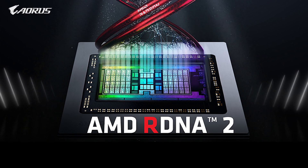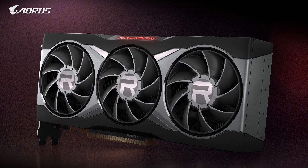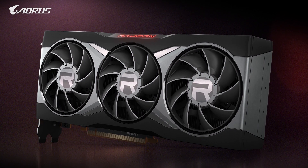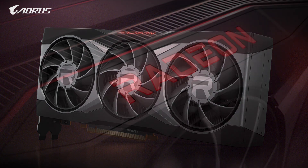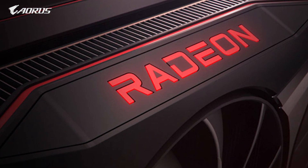Hi everyone! The much-anticipated Big Navi has finally arrived with the RX 6800 XT graphics cards, being the first to hit the market today. Many of you must be keen to know how they actually perform, so today we're going to run some tests and take a look at some real-world gaming benchmarks. Let's get started!